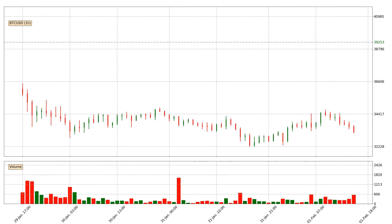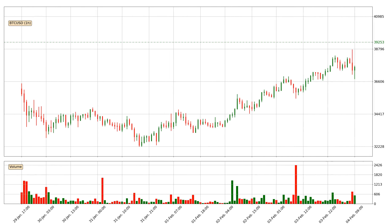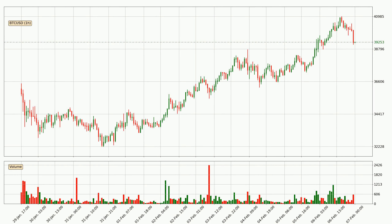Hey fellow crypto enthusiast, welcome to today's quick trend analysis. Today, find out how the price of Bitcoin has changed and what the technical indicators SMA, EMA, RSI and Divergence show.